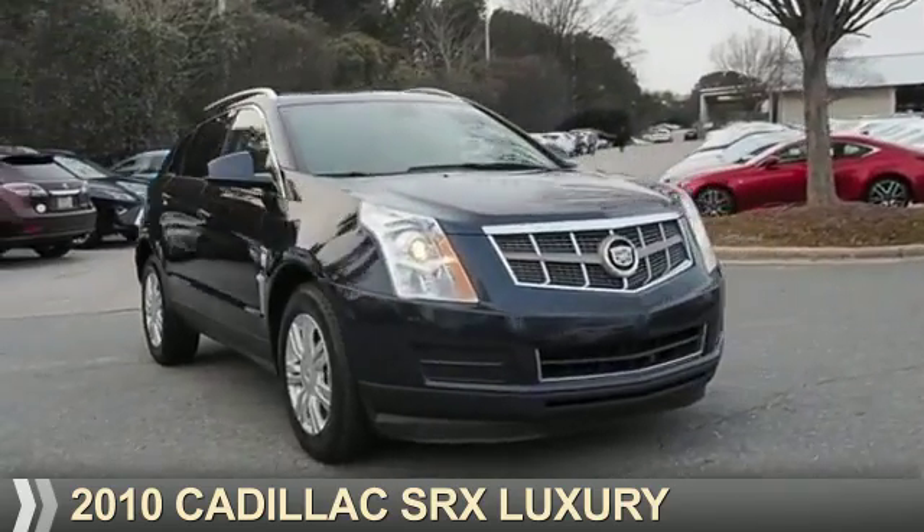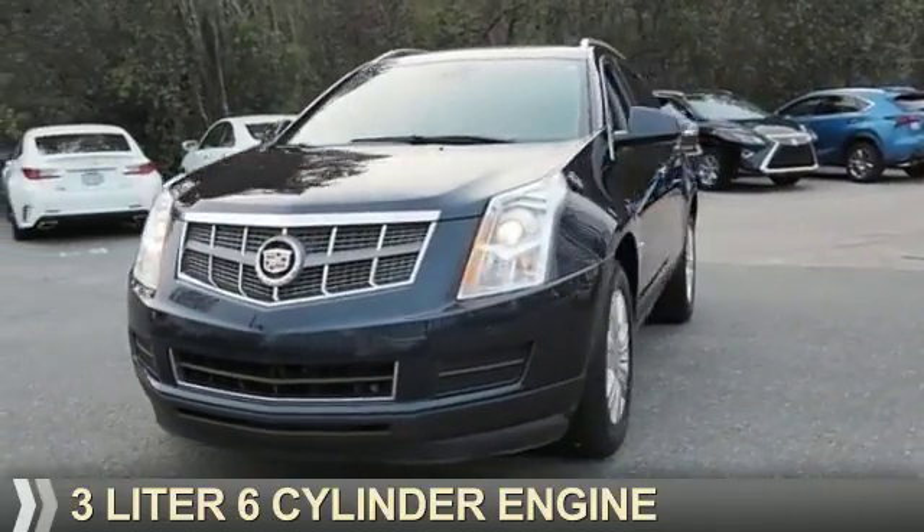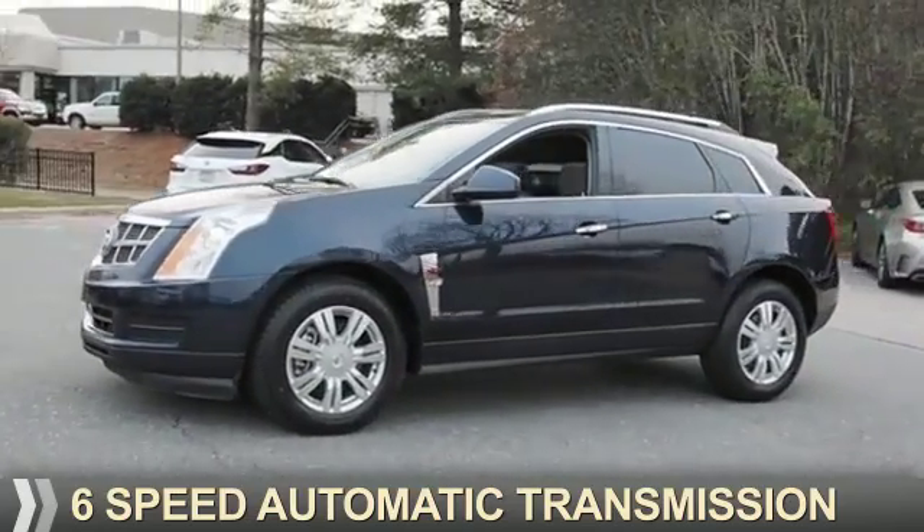Presenting the 2010 Cadillac SRX. It's powered by a 3-liter, 6-cylinder engine and a 6-speed automatic transmission.